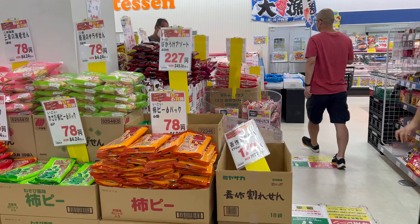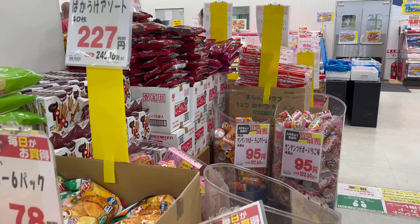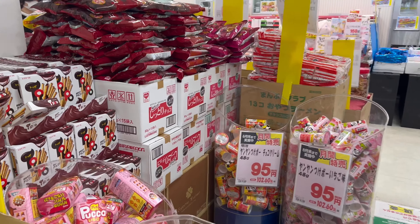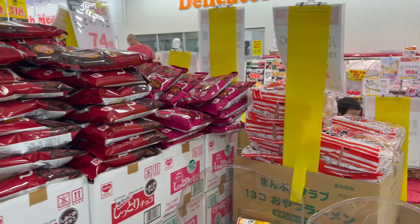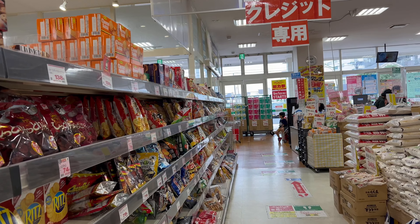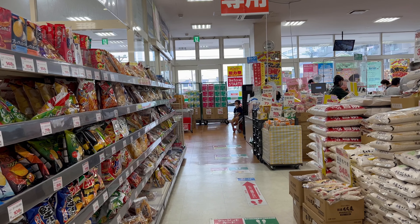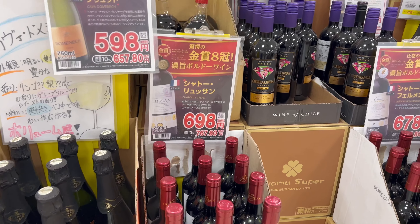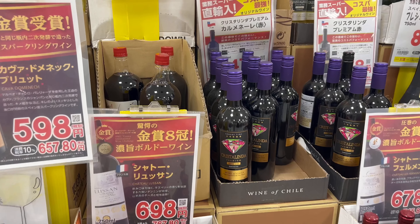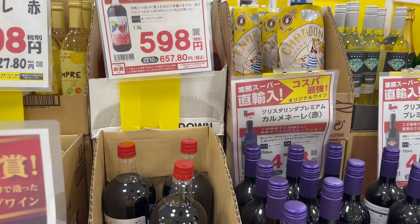Yeah there are a lot of varieties over here, and some biscuits. And next, the most important section of Gyomu Supa — this is the liquor and alcohol section.